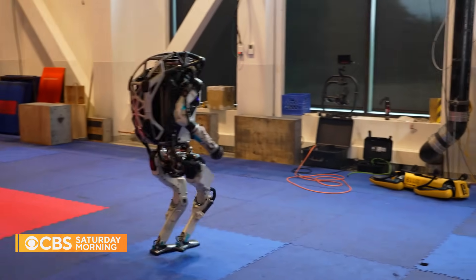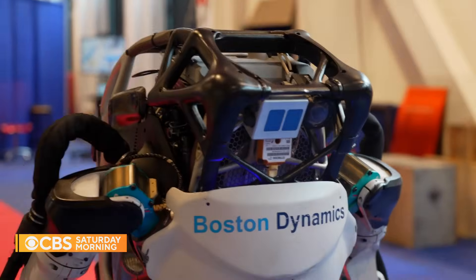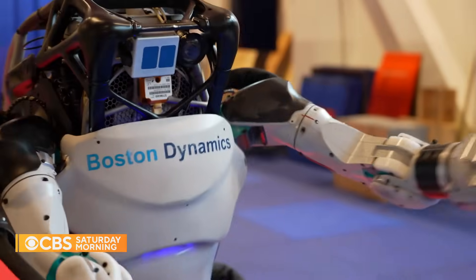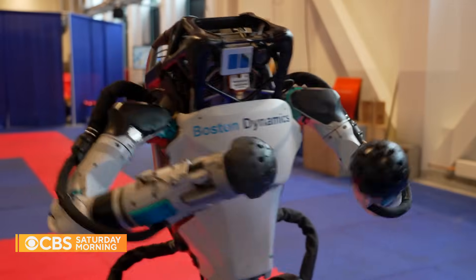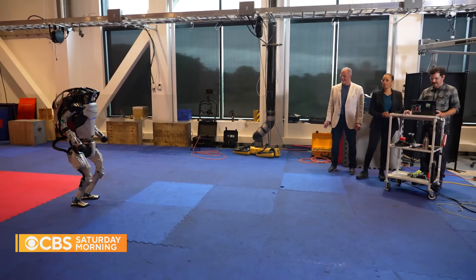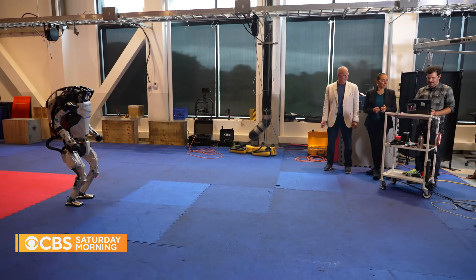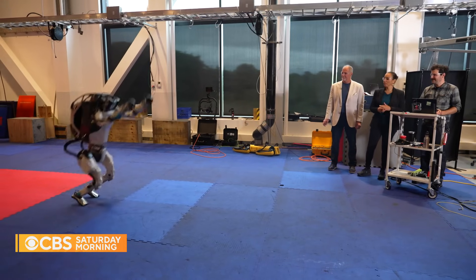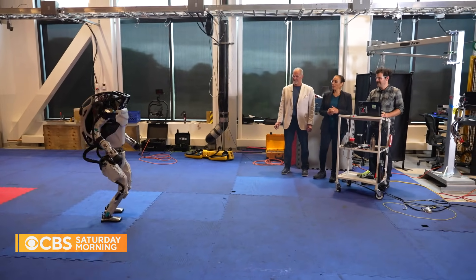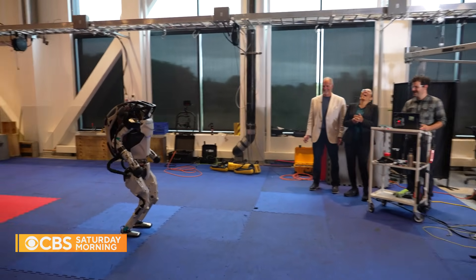All those joints are powered by hydraulic fluid that gets pumped throughout the whole body, but it also makes for a very lightweight, strong actuator. So I'm triggering trajectories — we've got various behaviors on the robot that I can trigger. For example, we've got jumping trajectories: a jump in place, and then this is like an exuberant jump. The joy of being a robot.